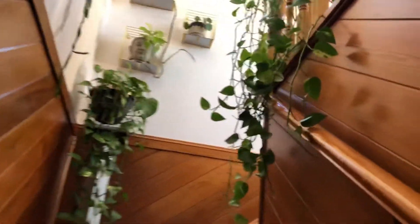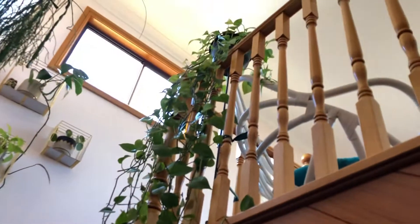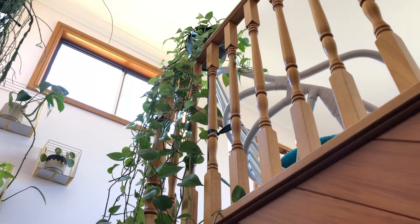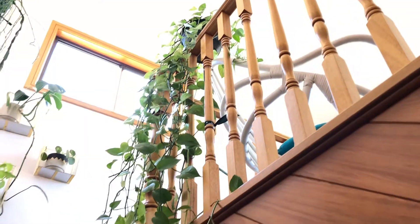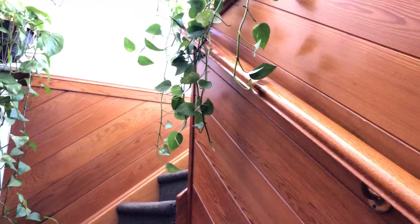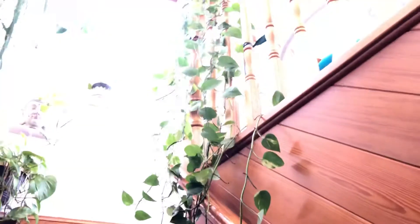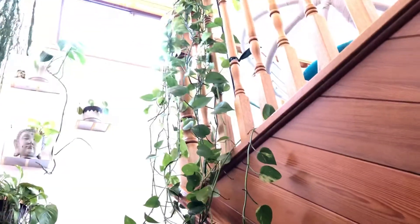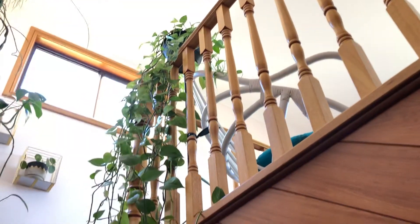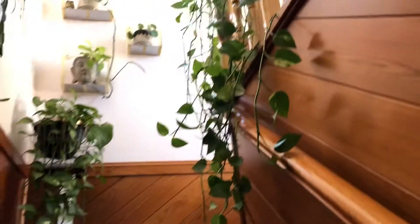When you walk up the stairs, as you can see, I have a massive pothos plant coming all the way from the second level. I just love the look of this one. This pothos has been with us for about two and a bit years and it's doing so well, growing super long.